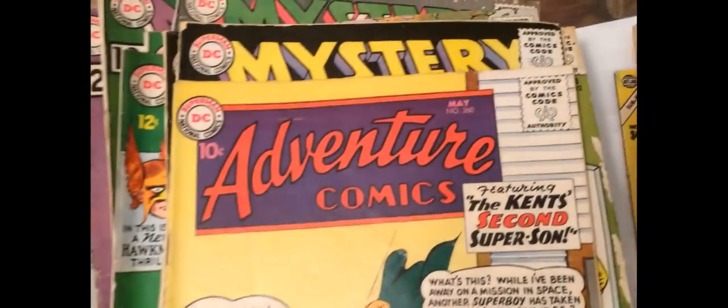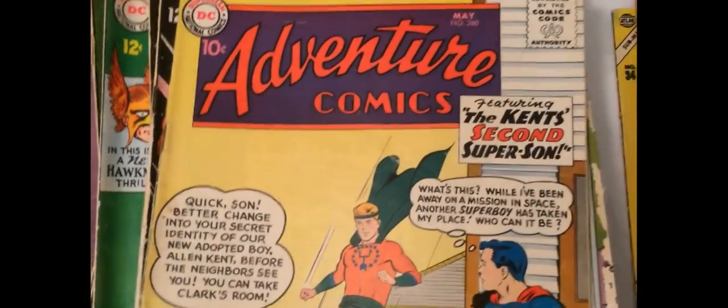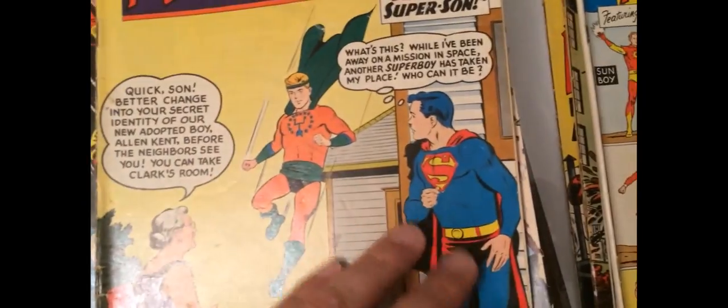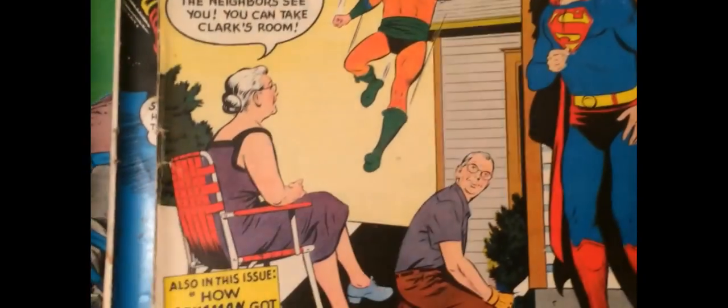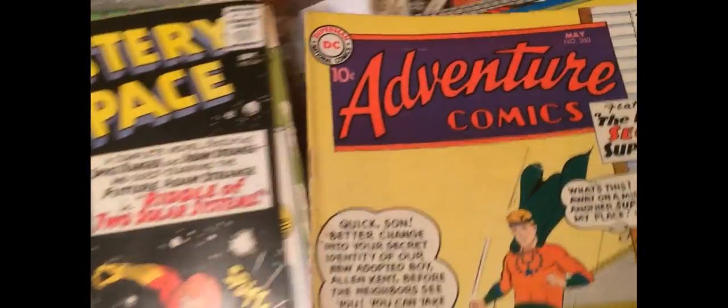This is an Aquaman origin issue — Adventure Comics. $260. I'll tell you that. Leggy 50s. $59. Pretty decent. It's got a bit of a crease on the bottom corner at Superboy's feet, unfortunately. A bit of a stain there. Probably a five or a six.